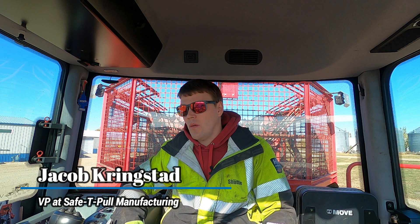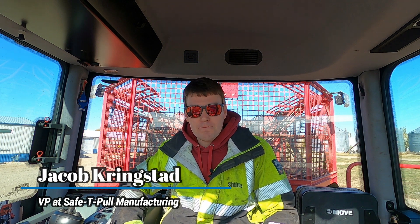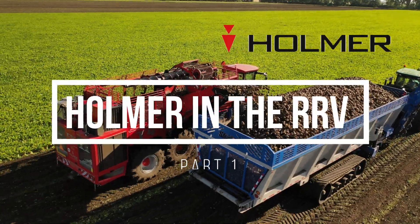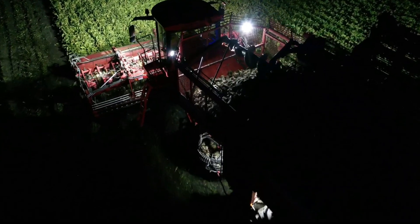Hello everybody, I'm Jacob Krinkstead with Safety Pole Manufacturing. Today I want to go over the Homer self-propelled harvester. This isn't really behind the scenes of manufacturing but more so a product line that we are helping bring to the Red River Valley. We actually just got done with our harvest a couple days ago — this thing just got a quick bath, haven't gone through the inside yet to clean it up, but I want to talk about this machine and specifically why I think it's the future of sugar beet harvest.